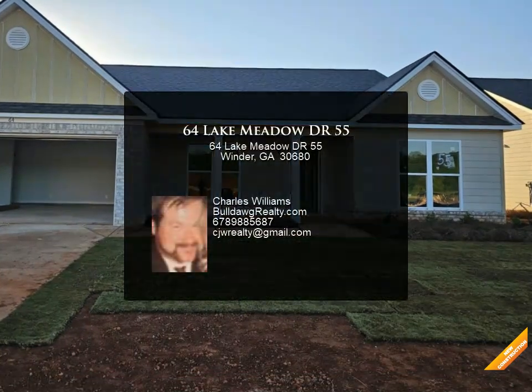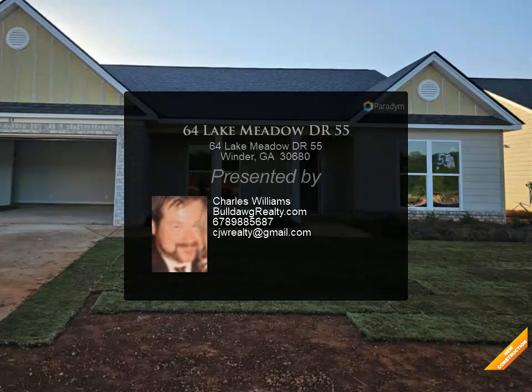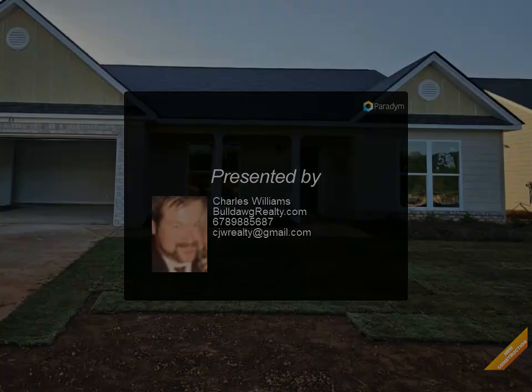Wood burning brick accent fireplace. Master suite has walk-in closet, double master bath vanity, large garden tub, and separate shower.